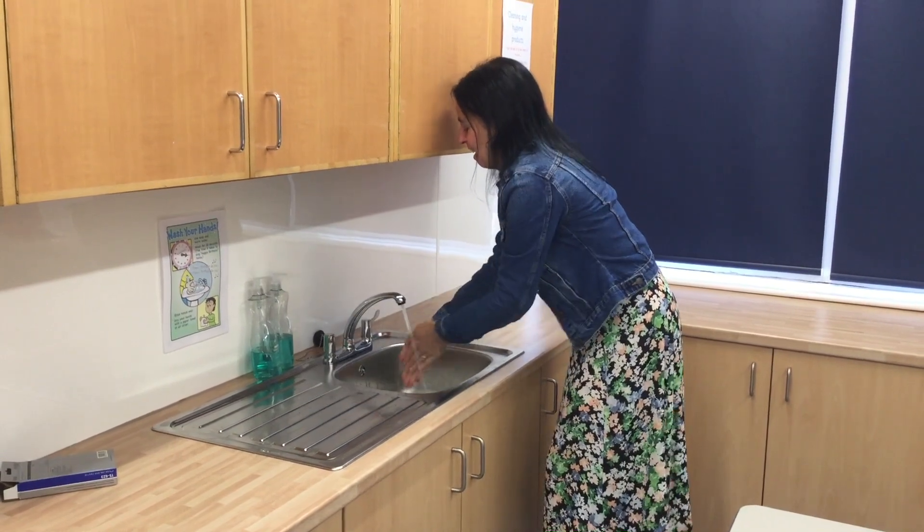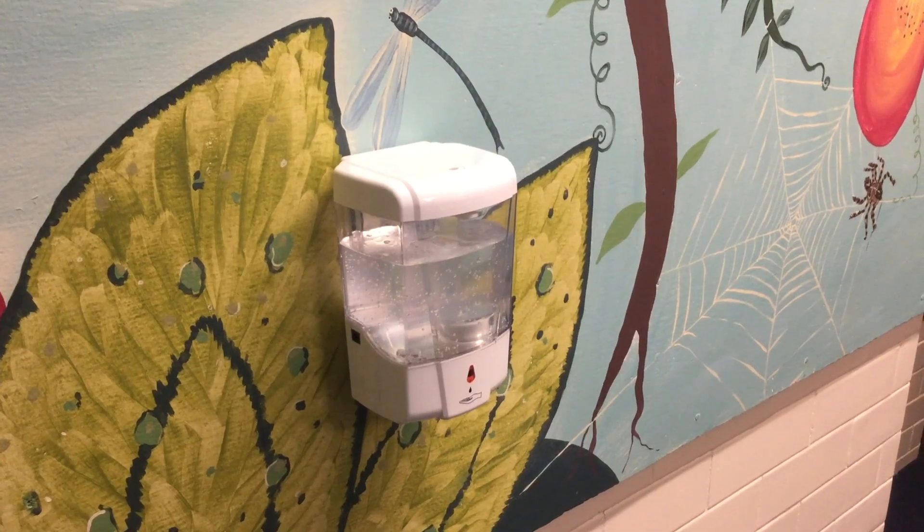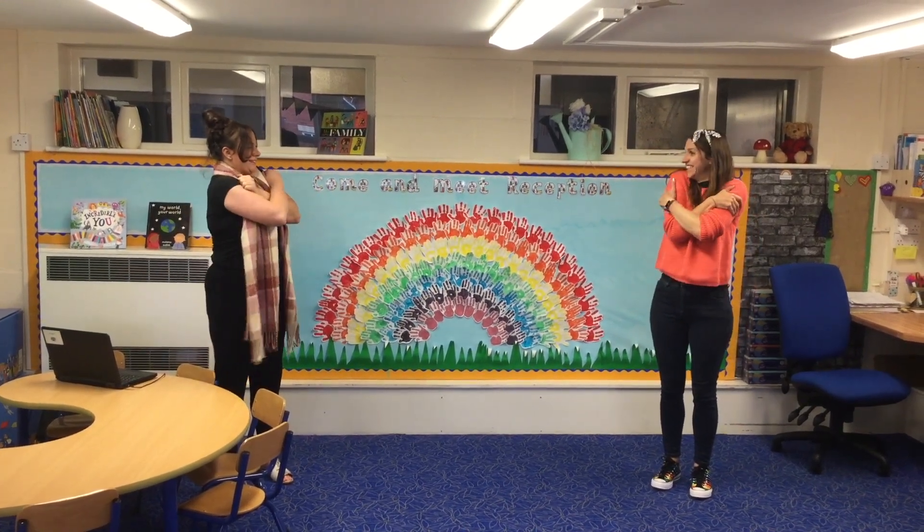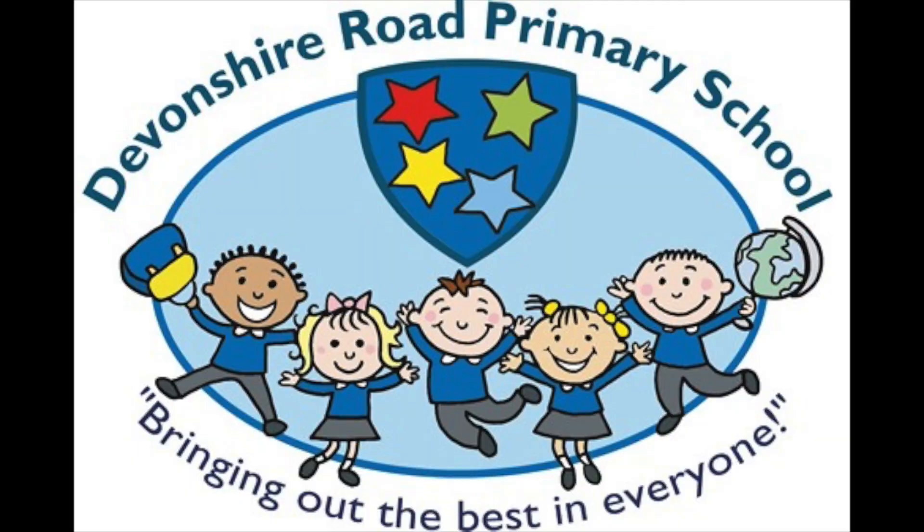Although we can't hug you right now, there are lots of ways of showing your friends and teachers that you've missed them. We are so excited to welcome you back to Devonshire Road Primary School.